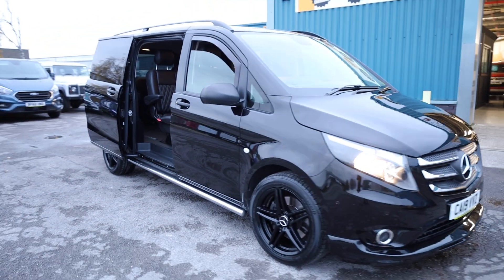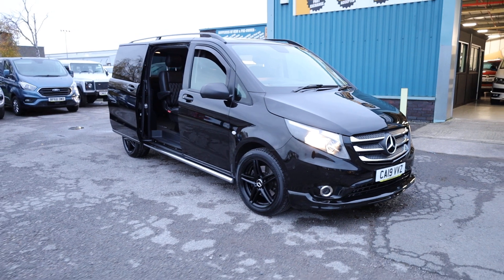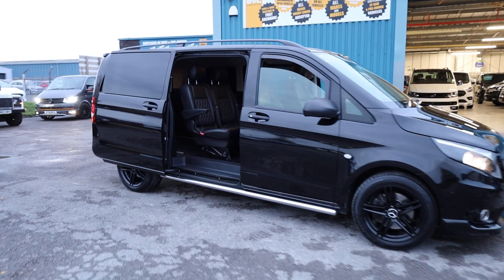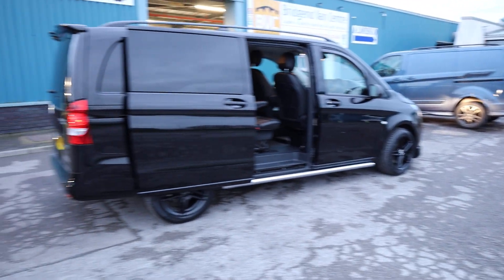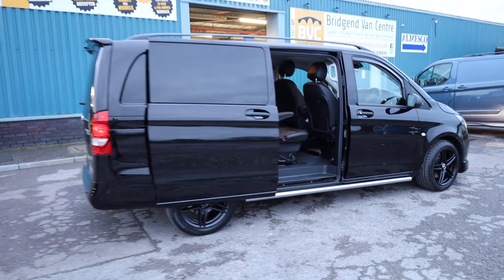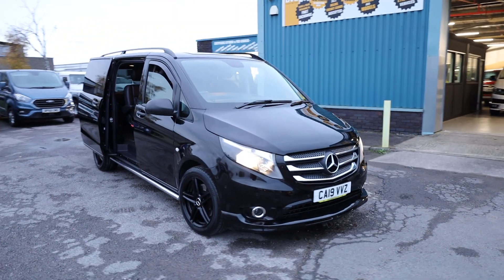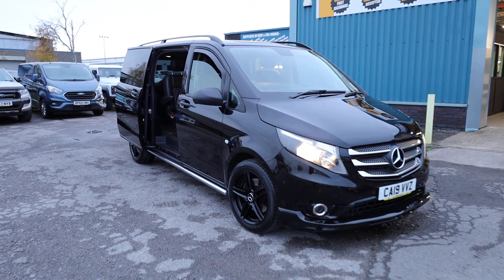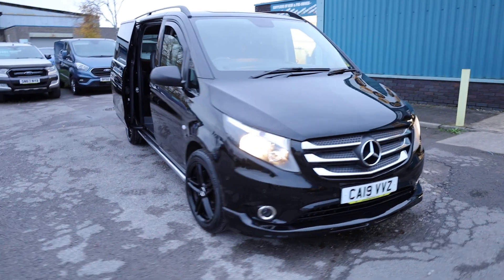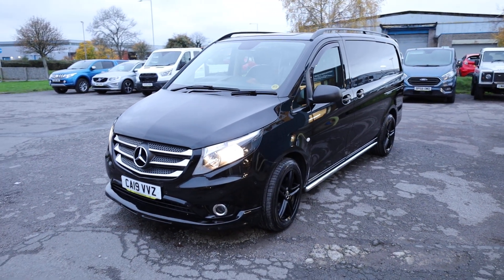Just to summarise this vehicle: 2019 on a 19 plate Mercedes-Benz Vito, the 119 Sport Crew Van, L2 — so basically a medium wheelbase, or what Mercedes actually call a long. Fantastic spec including the leather interior, satellite navigation, heated seats, reversing camera, and a lovely body styling kit with a front splitter, rear spoiler, alloy wheels, sidebars and roof bars. Fantastic condition throughout. This is one owner from new. There's no VAT to pay on this particular example, which is a very rare opportunity for anyone not VAT registered. We have previous service history, and on top of that we have put the vehicle through our workshop for a full service including a full set of new tyres, so you really shouldn't have to spend any money on this for some time. You've also got our own warranty as well.